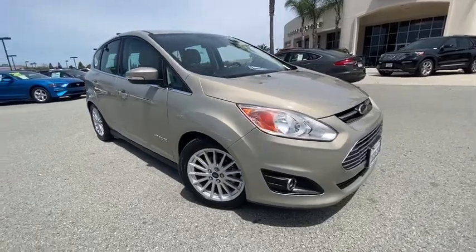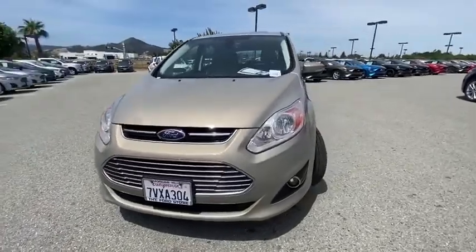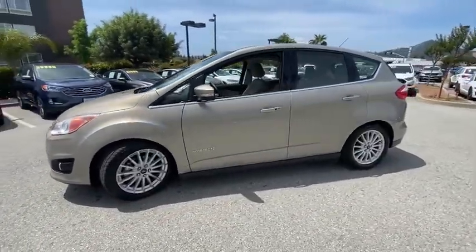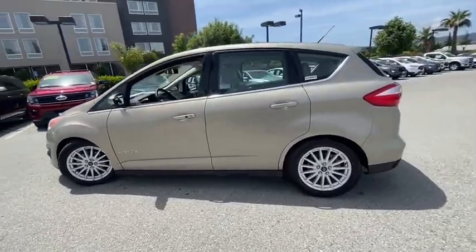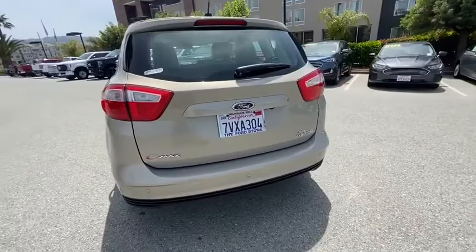We are pleased to show you the 2016 Ford C-MAX Hybrid. The Ford C-MAX Hybrid provides an upscale interior, quality engine performance, and fuel efficiency. In addition, the C-MAX offers passengers a spacious interior cabin.